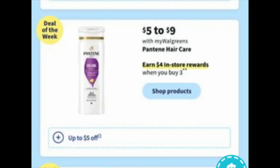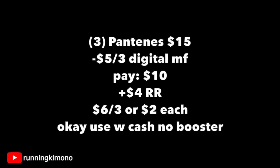The next deal is Pantene at $5 to $9, with a $4 reward when you buy three. I believe it's going to be a $5 off of three digital coupon — that's the one we usually get. Grabbing three for $15 on the nose, paying $10, getting back a $4 register reward — it's $6 for the three, or $2 per Pantene. If you're doing this without a booster, yes, you can use Walgreens cash to earn that register reward.